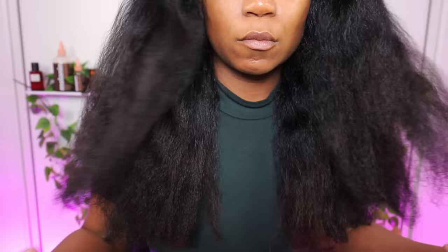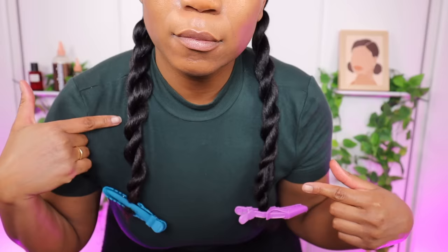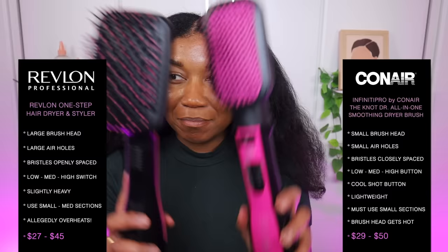Overall, I think The Knot Doctor performed well and it was absolutely comparable to the Revlon blow dry brush. Although I do feel like the Revlon One Step Blow Dryer Brush was able to get my hair smoother than The Knot Doctor, as you can see in the side-by-side comparison — but that was only by a tiny amount, and the difference is truly negligible. I never use this blow dryer for super sleek silk press results anyway; I'm usually using it to stretch my hair for a twist out, so it's really not that important. And The Knot Doctor was also more lightweight to hold, so there's that.